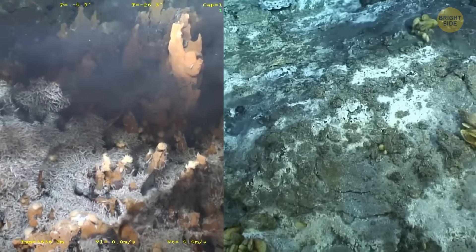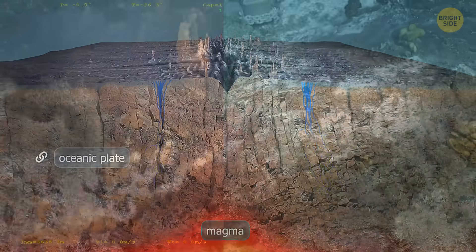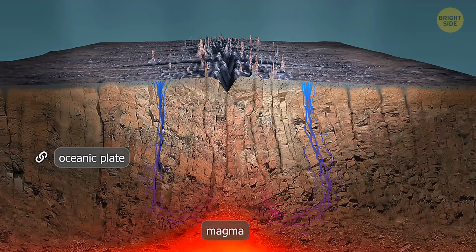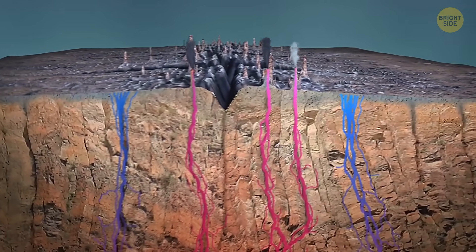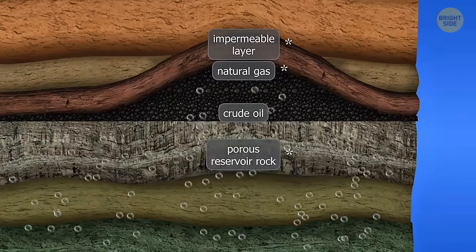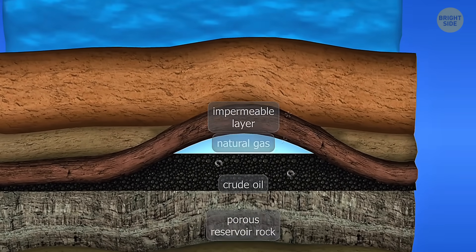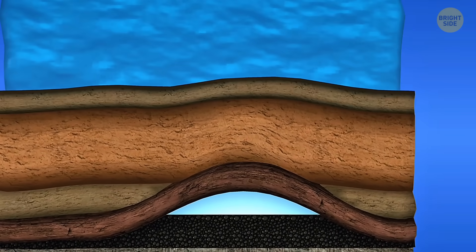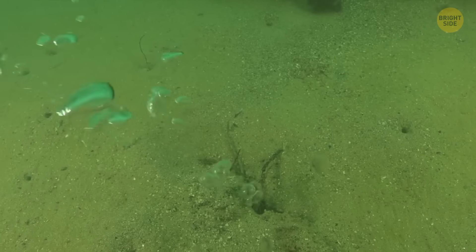Normally these two things show up in totally different places. Hot hydrothermal vents form when underground water gets cooked by magma and shoots upward, carrying minerals with it. Methane seeps, on the other hand, come from cold, mushy layers of sediment packed with old organic matter. This stuff slowly breaks down and leaks out as gas.